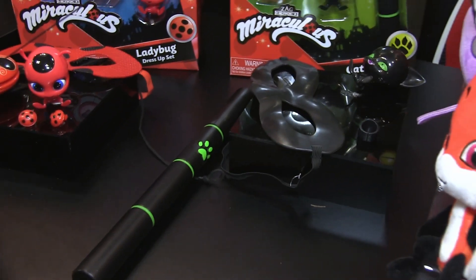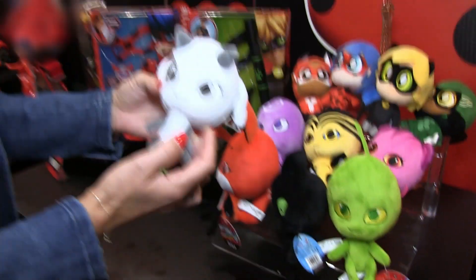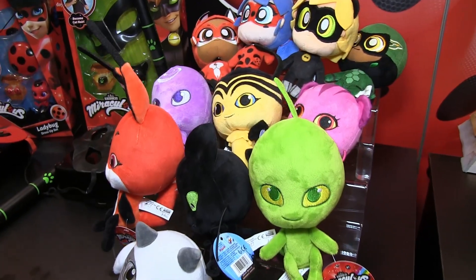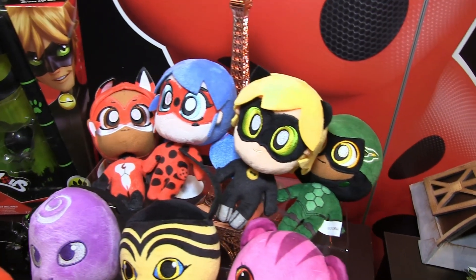And then next to that we have our basic plush items — six-inch super adorable basic plush. You can get multiple versions of the Kwamis, and we also have four of the top chibi characters available: Ladybug, Cat Noir, Carapace, and Rena Rouge.